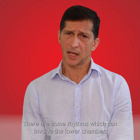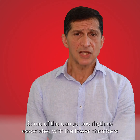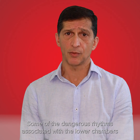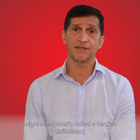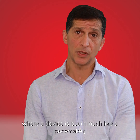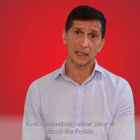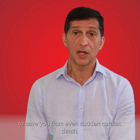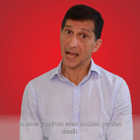There are some rhythms which can involve the lower chamber which can be quite dangerous. Some of the dangerous rhythms associated with the lower chambers might need what's called a cardiac defibrillator, where a device is put in much like a pacemaker, and if you have a dangerous rhythm it will automatically either pace or shock the rhythm to save you from even sudden cardiac death.